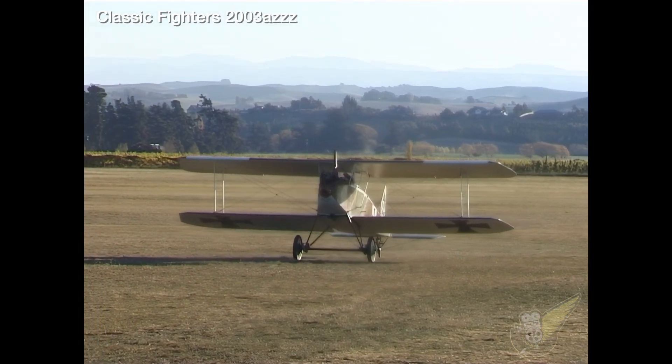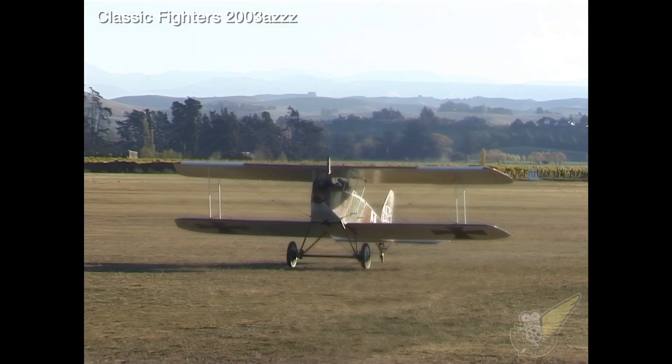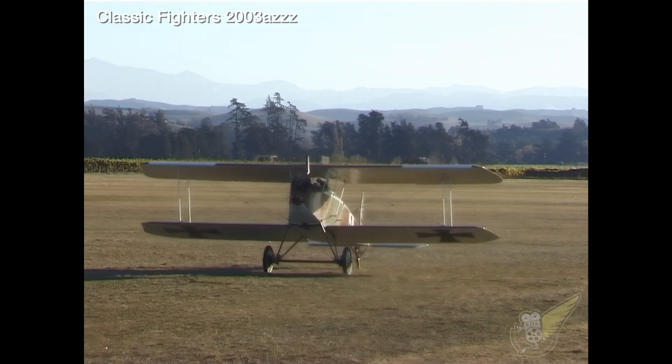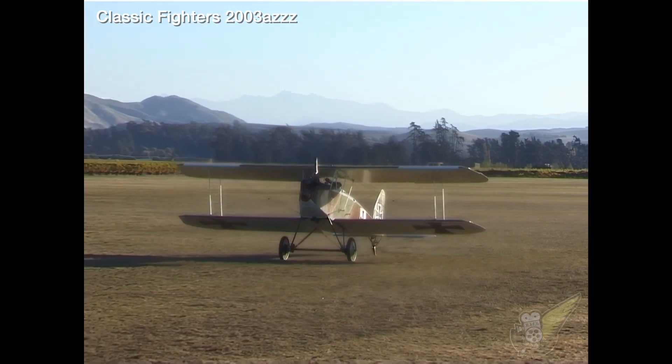This particular aircraft arrived at Omaka during 2002 and, like the other recent arrivals, underwent a short maintenance period followed by the addition of a new colour scheme.